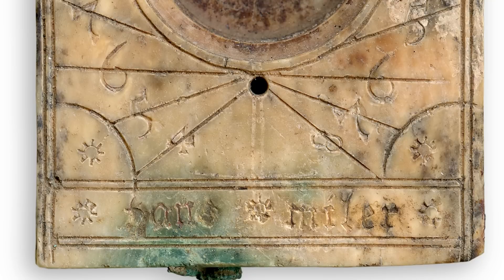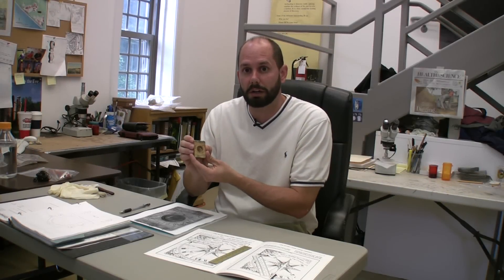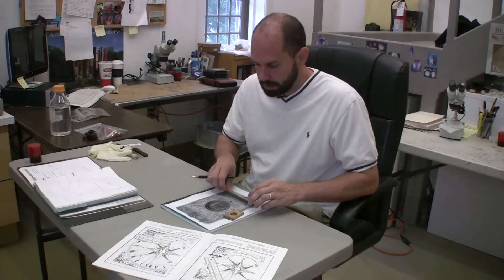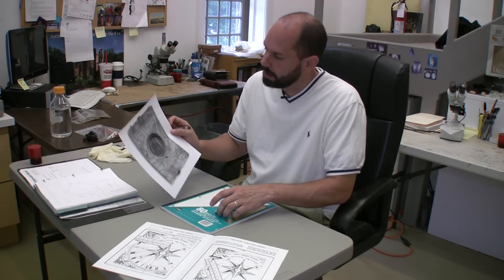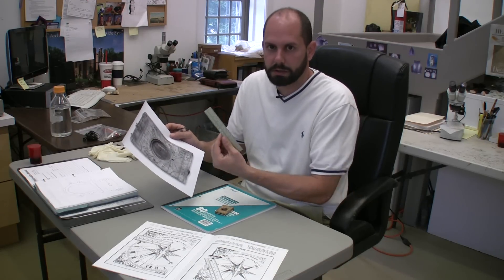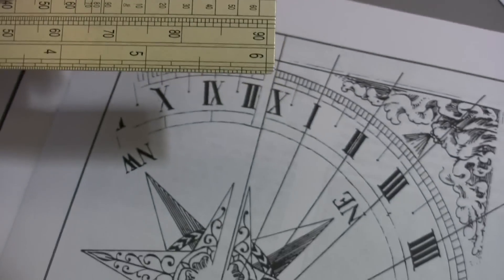It is made of ivory by Hans Miller, and his name is here at the bottom — H-A-N-S, star, M-I-L-E-R. He was in Nuremberg making dials in the 17th century. And what we're going to do now is reverse engineer what latitude this timepiece was constructed for. I'm going to use this image that I've blown up of the compass and extend the reference lines — the hour reference lines — and use this Sorrell's latitude scale to reverse engineer the latitude that the compass was made for.